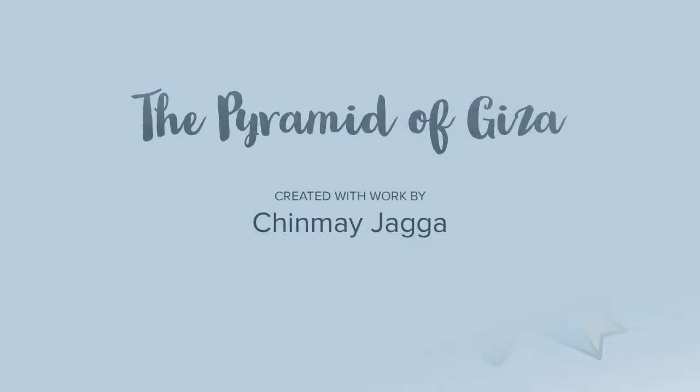Thank you for watching the facts about the Great Pyramid. You can discuss in the comment section below. That was the Great Pyramid of Giza from my side — Chinva Jagga signing off. Bye!